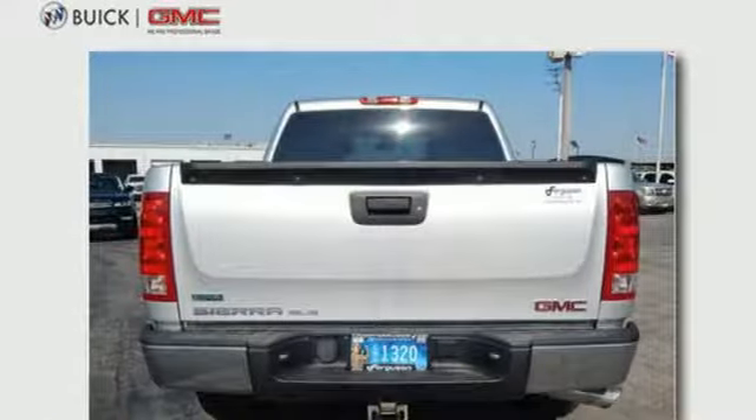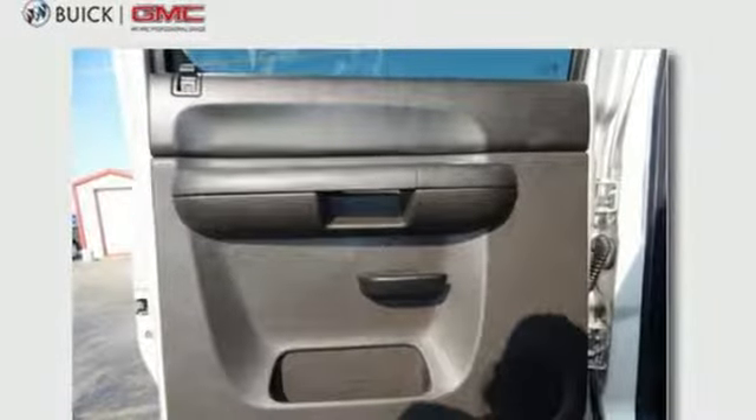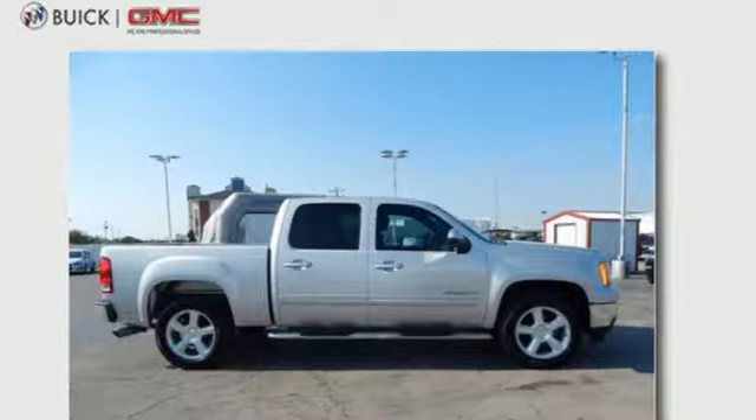In government crash test scores, the Sierra 1500 received a perfect 5-star rating in frontal collisions. You're always in good hands in a rugged and reliable GMC Sierra.